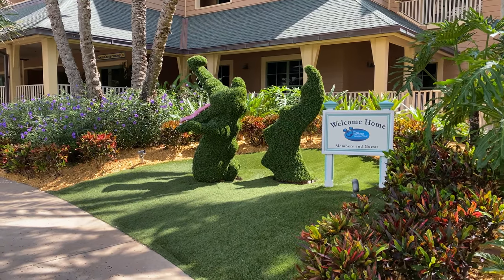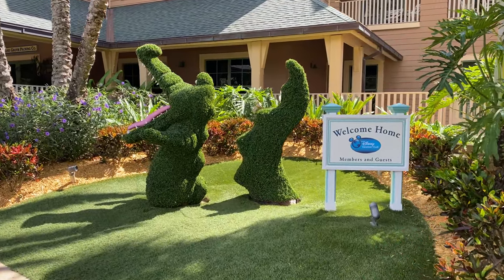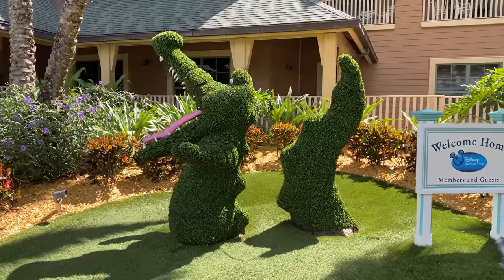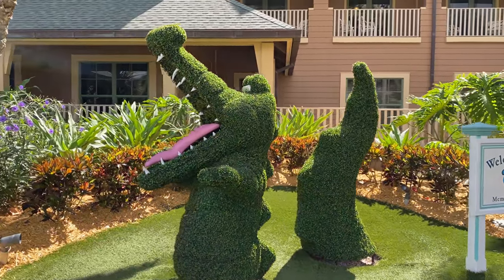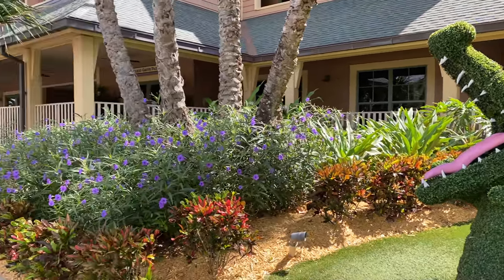Just over here to the right of the main lobby, we have our welcome home sign with Tick-Tock the Crocodile topiary. We've got a few different Peter Pan references throughout this resort, but that one is kind of cool out here out front.